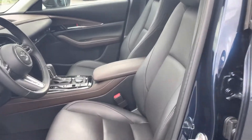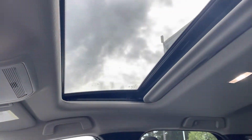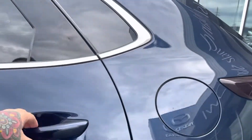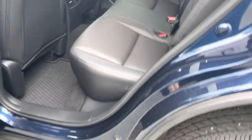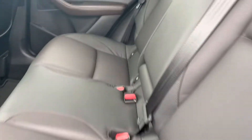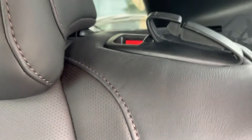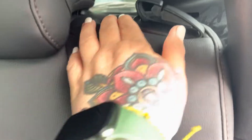Beautiful interior. You've got your sunroof. In the back there's lots of space, and there are your all-weather mats. There's an armrest and cup holders. With a push of a button right here, these seats are going to fold down for you.